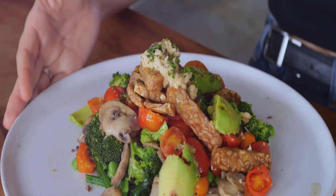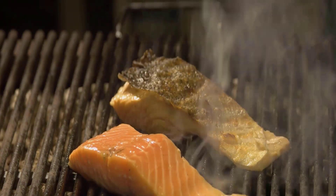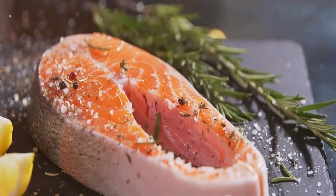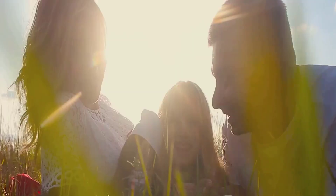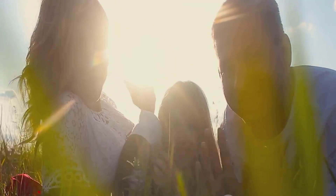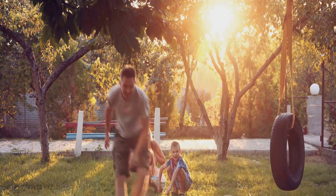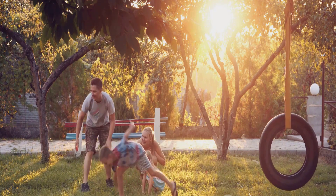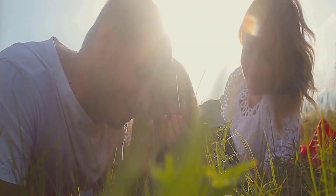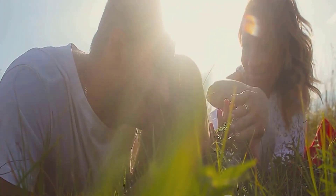Vitamin D plays a crucial role in keeping our teeth strong and healthy. It aids in the absorption of calcium and phosphate from the food we eat, which are the key building blocks of our teeth. Without adequate vitamin D, our teeth can become weak, leading to decay — manifesting as cavities, sensitivity, and even tooth loss in extreme cases. The impact of vitamin D deficiency also extends to our gums. Its anti-inflammatory properties help to maintain healthy gums, and when there's a deficiency, it can lead to gum inflammation, causing redness, swelling, and bleeding. Over time, this inflammation can progress to gum disease, also known as periodontitis, which can cause the gums to pull away from the teeth, creating spaces that become infected. If left untreated, this can damage the bones that support our teeth, leading to tooth loss.